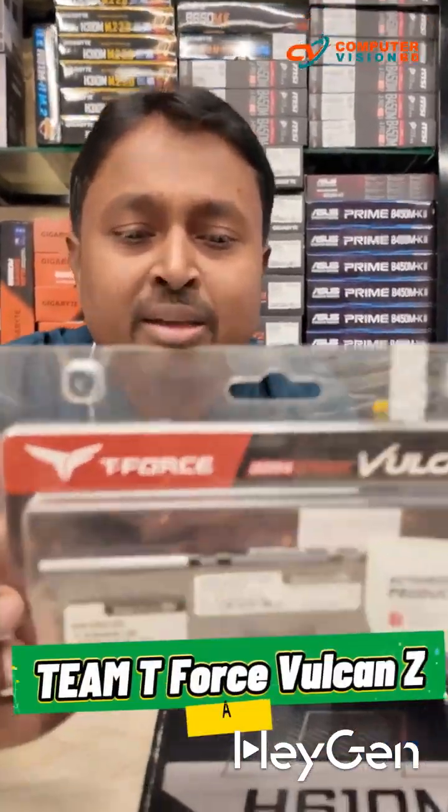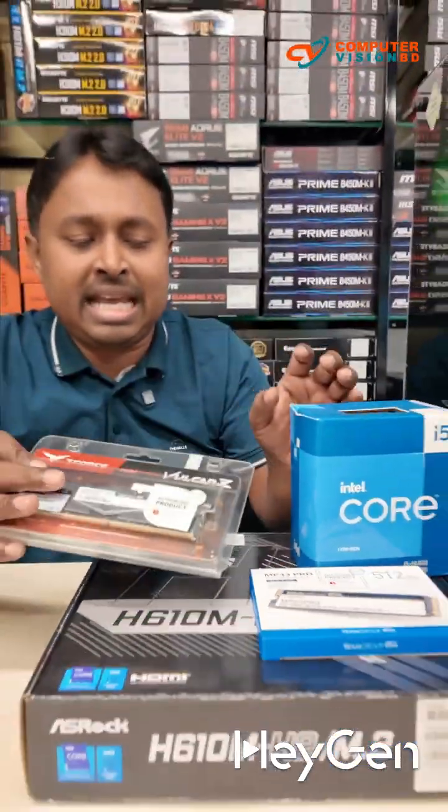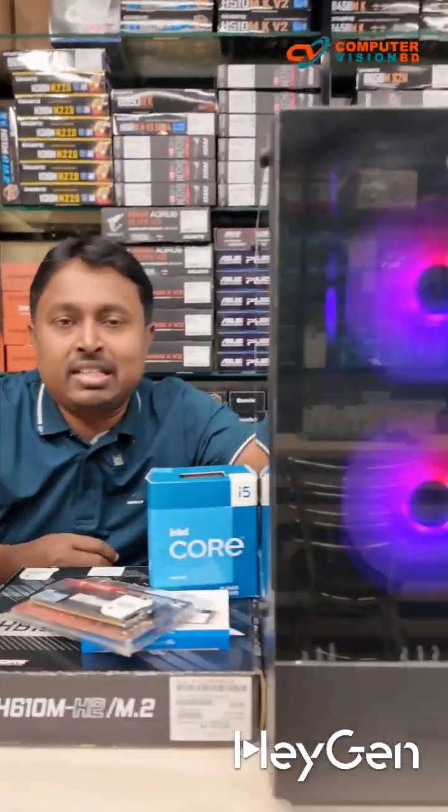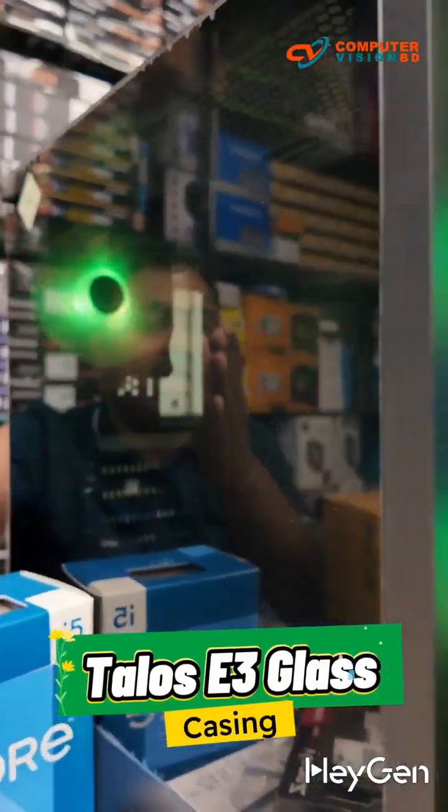For RAM, I've included the Team T-Force Delta Vulcan Z, which is an 8GB variant. The PSU here is a 350W unit from Antec. As for the casing, it's the GameDS Talo C3 — a glass case with a beautiful dark vibe.